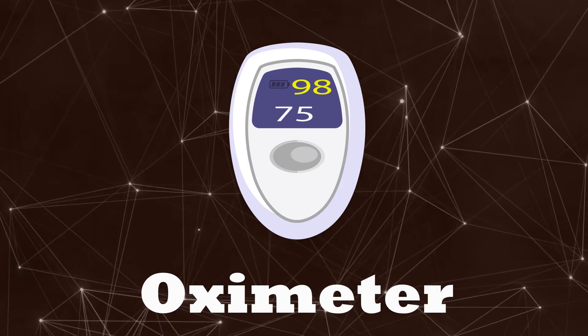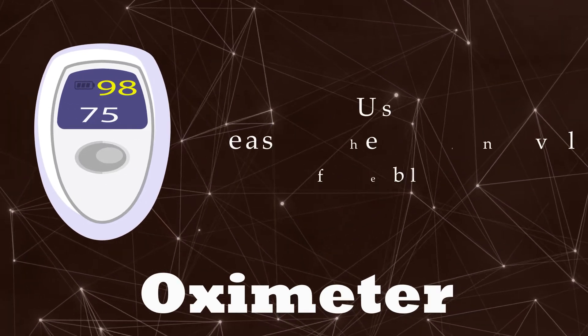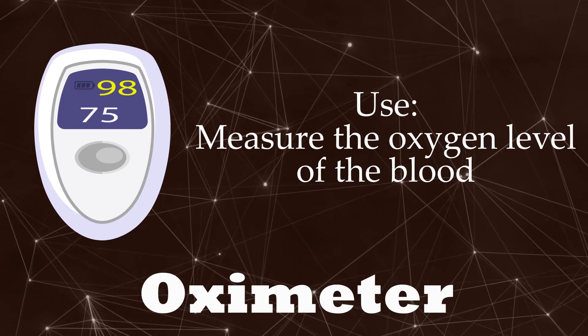Oximeter. Measure the oxygen level of the blood.